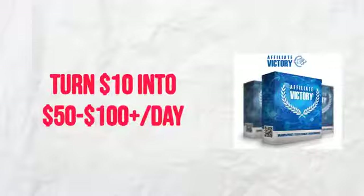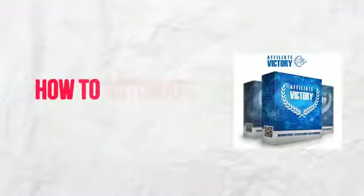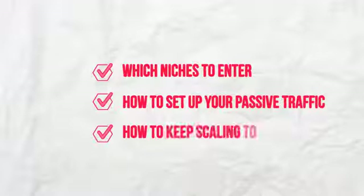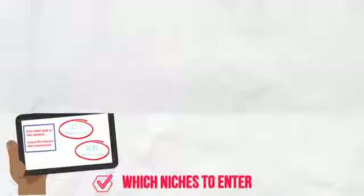Affiliate Victory will not only reveal how we leverage the power of cheap targeted traffic to turn $10 into $50 to $100 plus a day in passive affiliate income, but we'll also show you how to automate this entire process so you can let the affiliate gods do all of the work for you. You'll know which niches to enter, you'll know how to set up your passive traffic, you'll even know how to keep scaling to grow your affiliate commissions and even earn a big email list in the process.